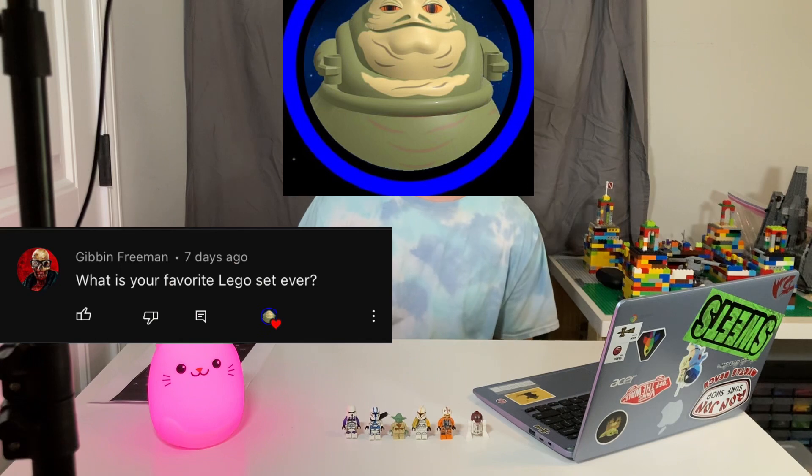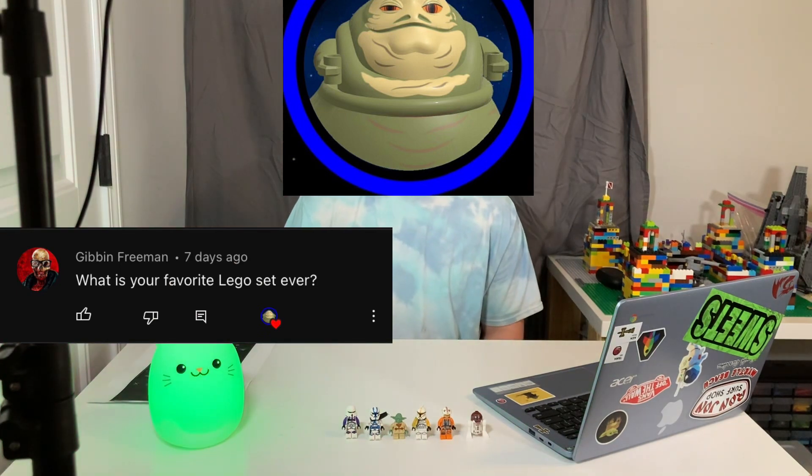Gibbon Freeman asks, what is my favorite Lego set ever? And that's the same as the first question — it's going to be the Kylo Ren shuttle.